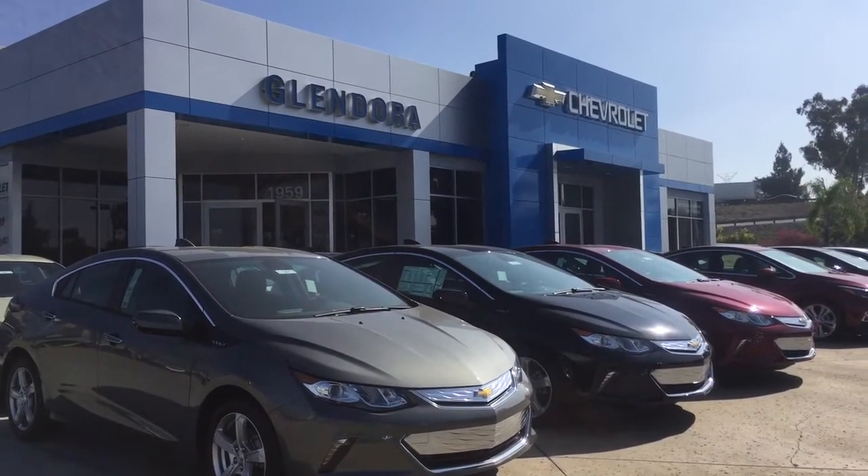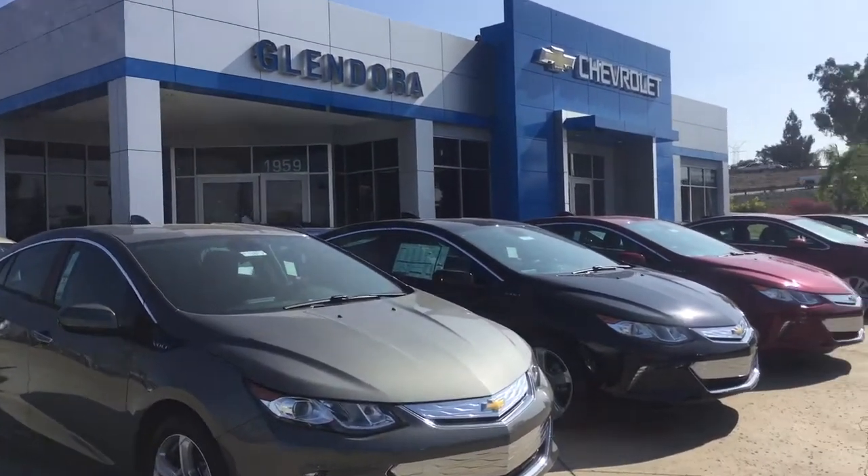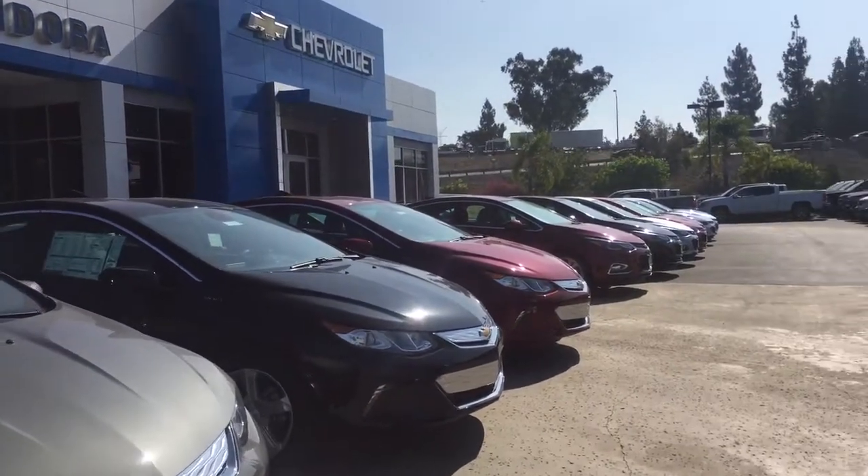Hi, this video is for Victor. This is Marla McLendora Chevrolet. I wanted to send a quick video of our dealership here so you could get a good idea of what we have available.